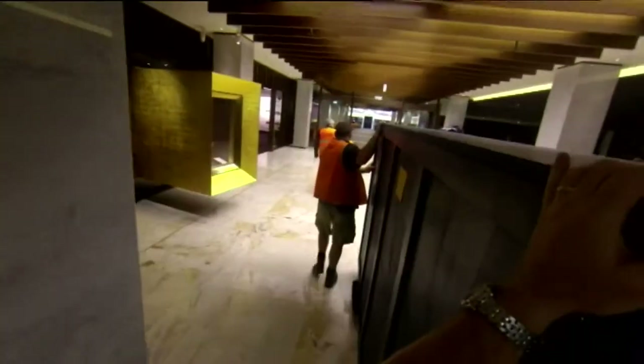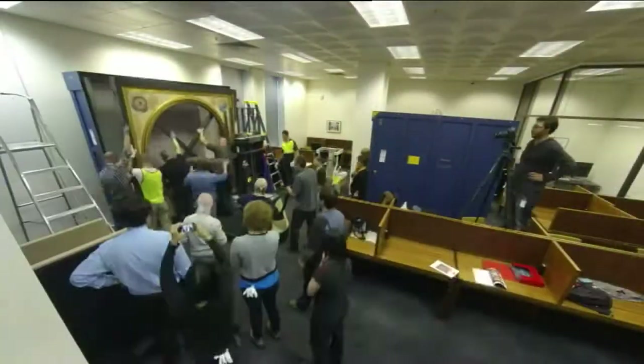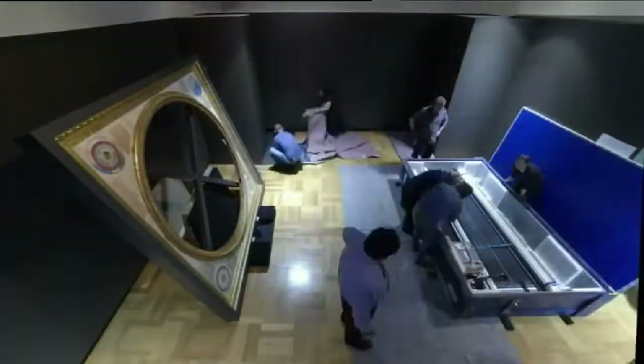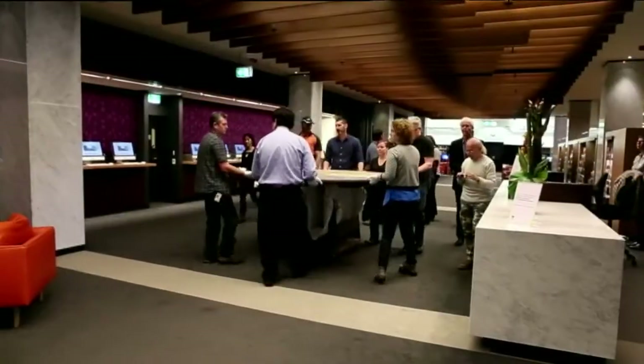Getting it to Canberra involved precision planning, carted through Piazza San Marco for a journey to a land that didn't even exist to the man who made it. It was very difficult to disassemble it in Venice and then reassemble it here. We used three big crates on a freighter.